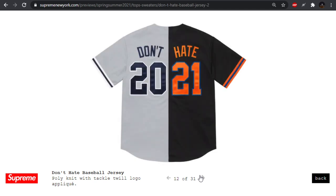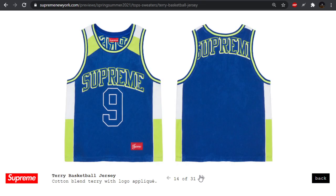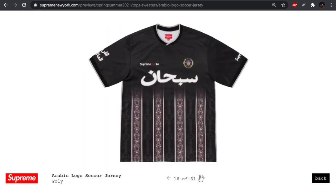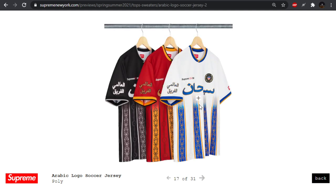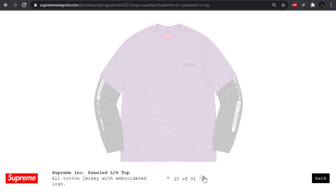We have the split baseball jersey — 'Don't hate 2021' — I don't like the colors they combined it with. Another basketball jersey — a lot of jerseys this season. The Arabic logo soccer jersey — I really like this white and blue colorway, but maybe the others I'm not feeling as much. Warm-up top — gross, skip that.